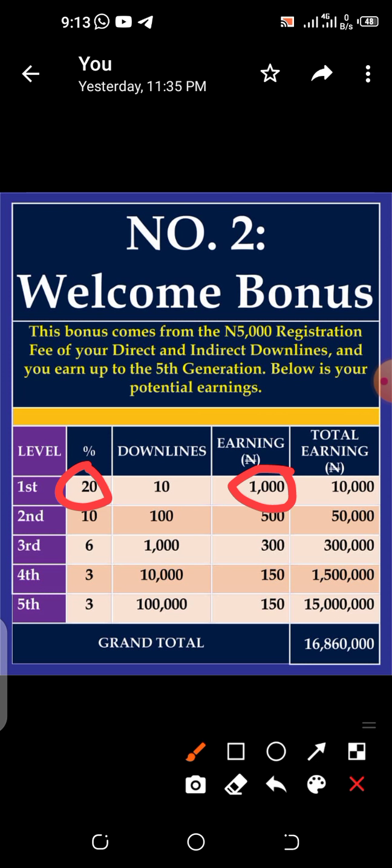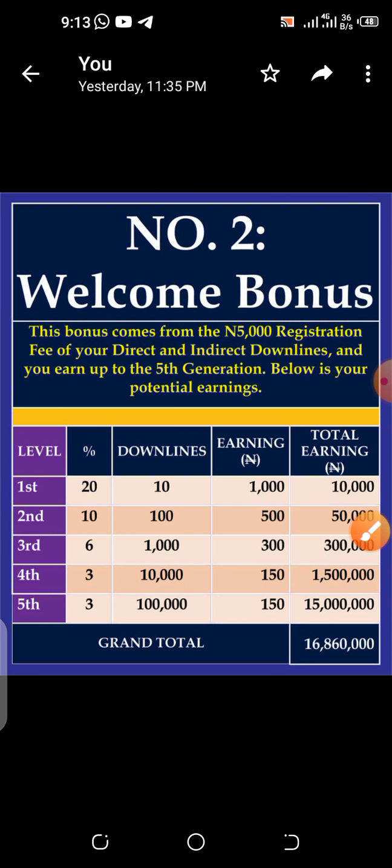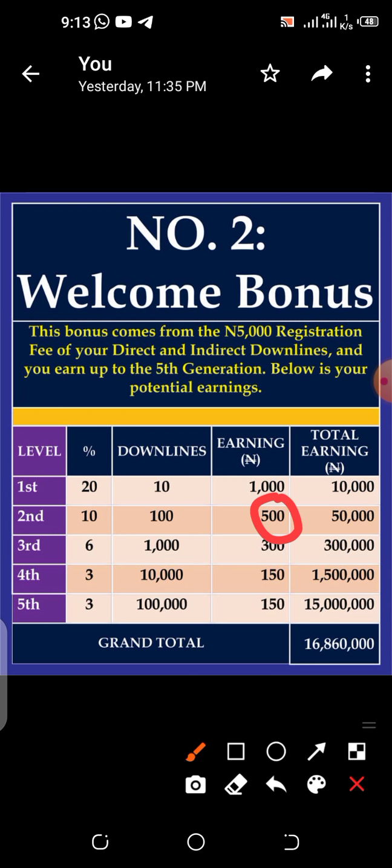Anyone joining under you with 5,000 naira earns you 1,000 naira. 10% of 5,000 naira is 500 naira. This table shows that if you refer 10 persons and those 10 go and refer 10 each, you have 100 at your second level. If those 100 each refer 10, you have 1,000 at your third level. If those 1,000 each refer 10, you have 10,000 at your fourth level. And if those 10,000 each refer 10, you have 100,000 at your fifth level.